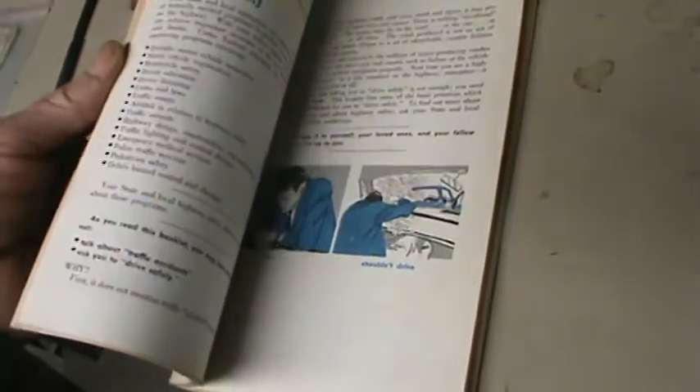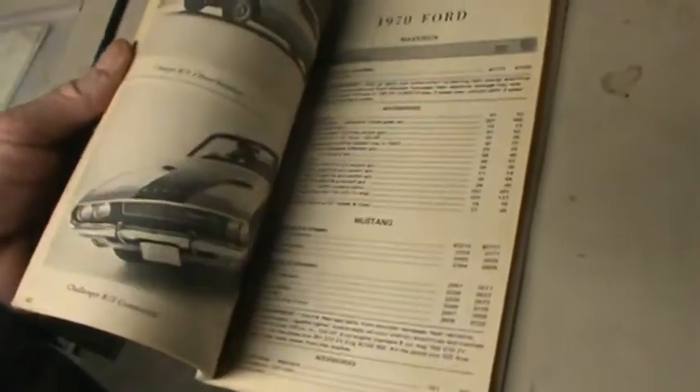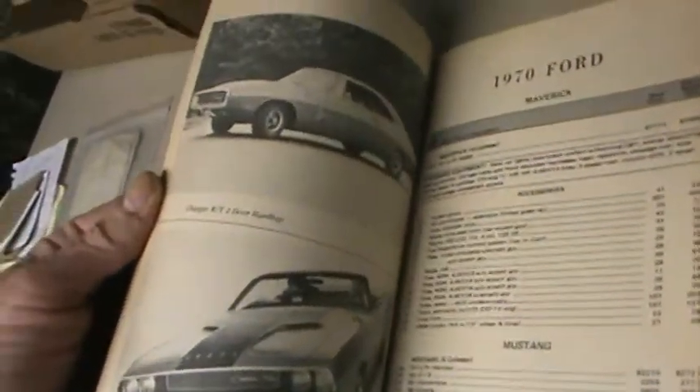We do combine shipping here, so if you are interested in any of our other catalogs and things, just give me a call and let me know. Appreciate you stopping by.